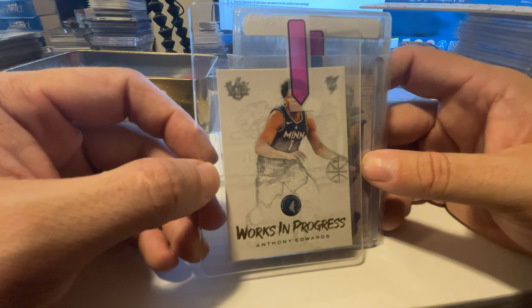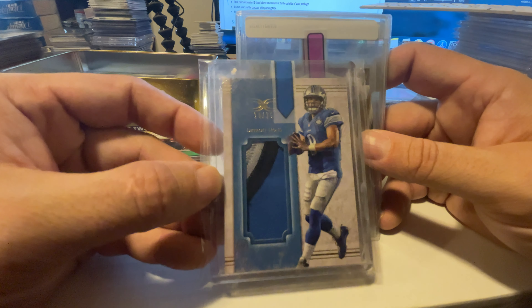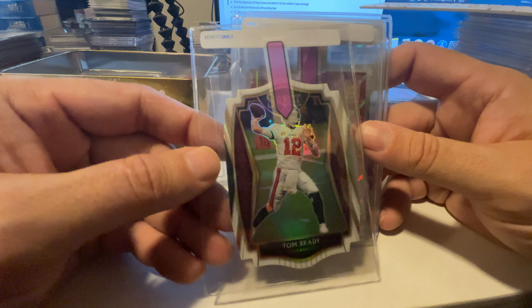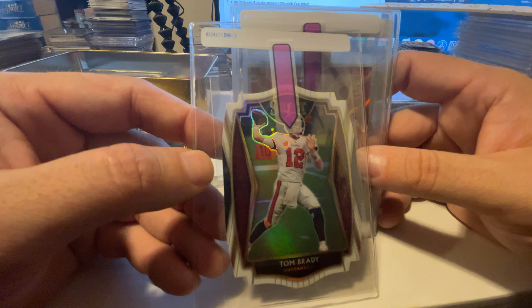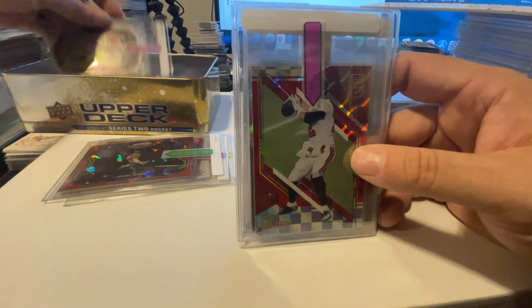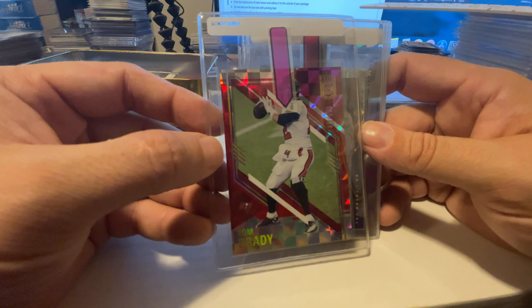This is a PC patch card — it doesn't matter what it grades, we just wanted a slab for it. We're sending it to SGC: Matthew Stafford, 24 out of 25, really nice looking patch. We also have a white Tom Brady in the 2020 Select Prism die cut — a really nice card worth about $20 raw. Even if it only gets a nine, it's going to look really cool with that black slab. Then there's a Tom Brady red, out of 399, about a $40 card raw.